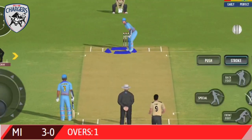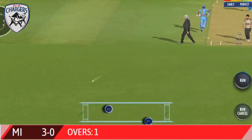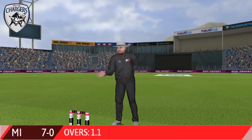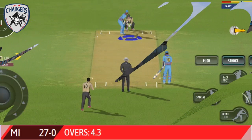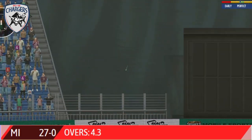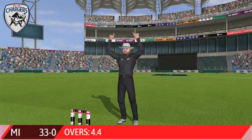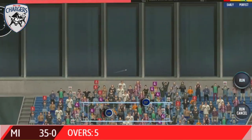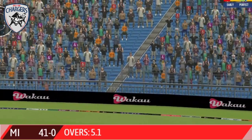Oh, beats the air. Glorious, absolutely glorious. And straight into the crowd for a six. Wonderful sound of the bat, and that's a six.